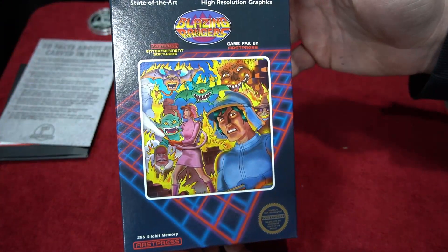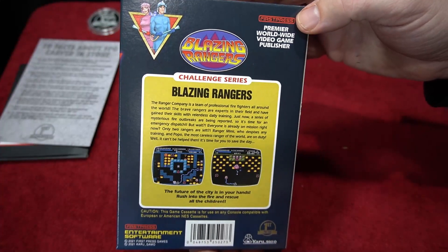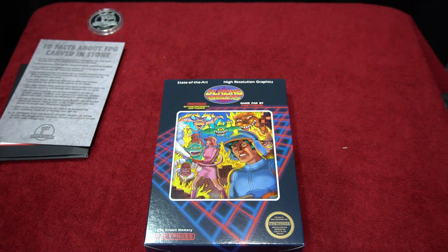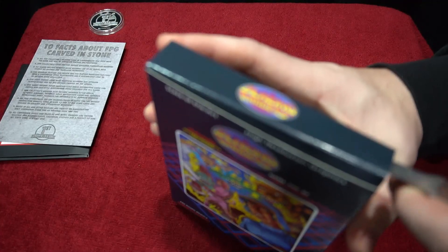How cool is that box? It's an homage to classic Capcom for the NES. It even has a challenge series on the back. This is just a really cool game and I'm really excited to share it. You can also get this on digital on itch.io for $12.99.